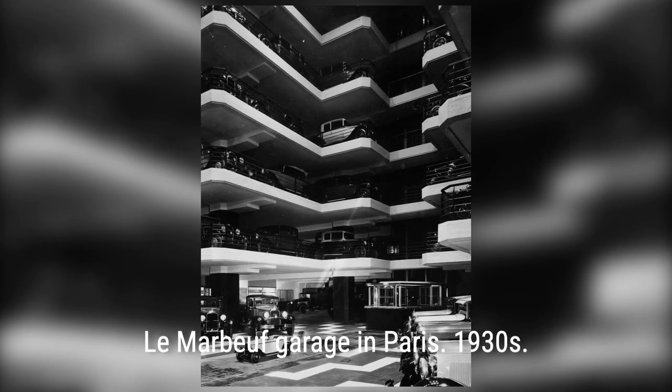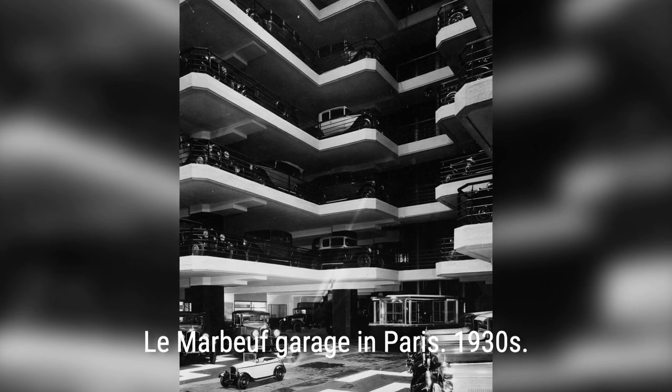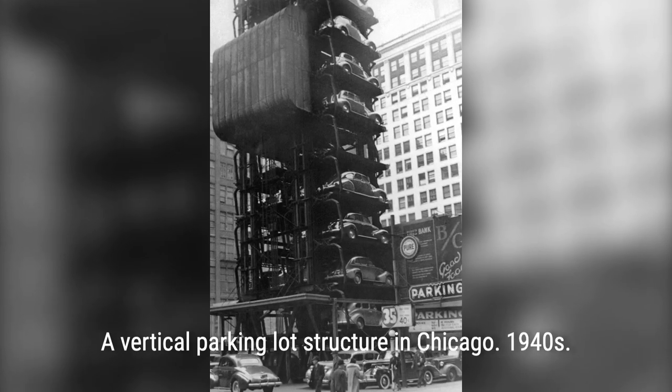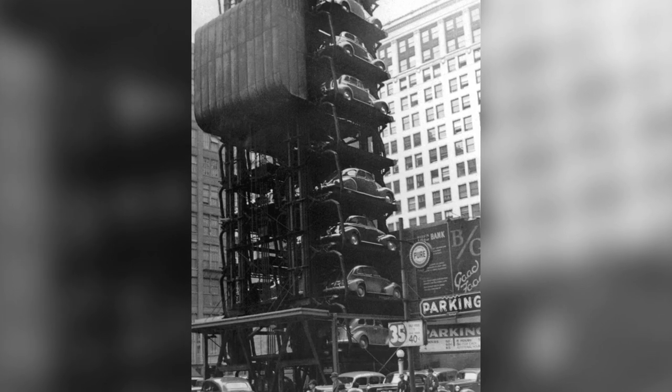In the 1920s, a revolutionary system called the Paternoster gained popularity. Imagine a Ferris wheel, but instead of people, it could park eight cars in the space normally used for just two. Simple yet efficient, the Paternoster found its way into buildings and parking lots across the globe.